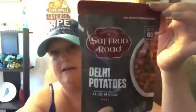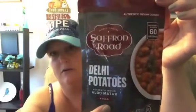Coco hears anything crinkle and thinks they're dog treats! These are things I had never seen before — by World Cuisine, Saffron Road. There's the Delhi Potatoes — authentic Indian cuisine, microwaveable, ready in 60 seconds. I bought these to use in certain recipes. And then I also got the Chickpea Masala.